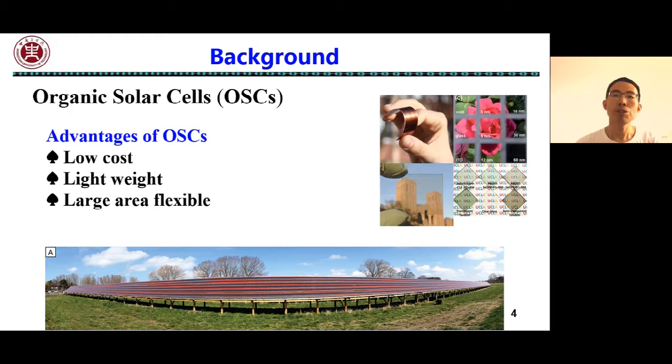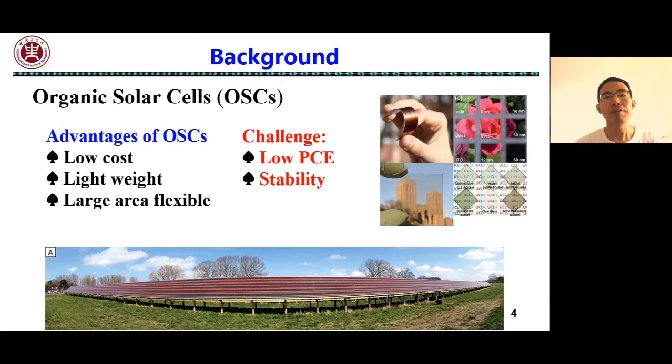Bulk heterojunction organic solar cells have attracted considerable attention due to their unique features such as low-cost, lightweight, and fabricating large-area flexible devices using solution process methods. At present, power conversion efficiency and stability is the biggest challenge for their application.